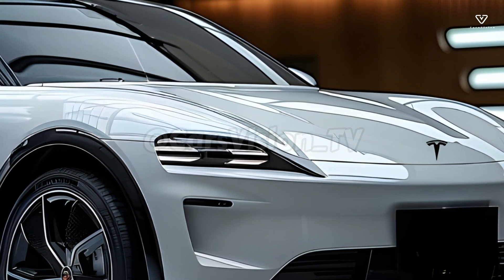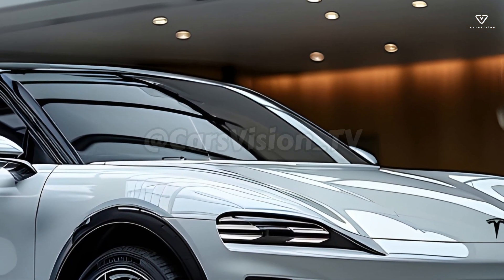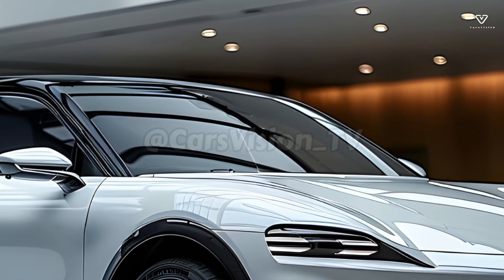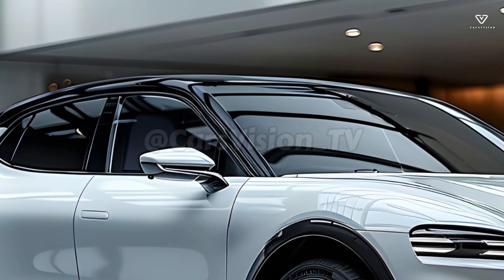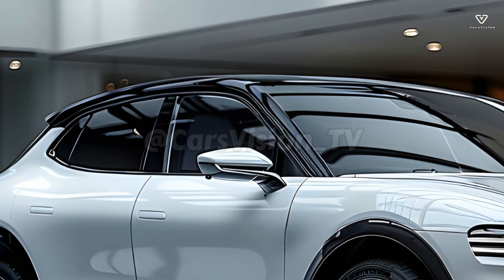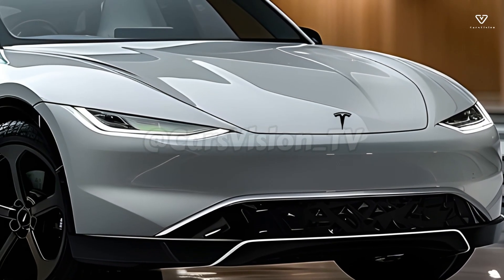The 2025 Model Y will have minor but visible exterior design upgrades. Tesla may change the bumpers and taillights, change the wheels, and improve the lighting, but the overall form will remain unchanged. The end effect of these modifications will be an aerodynamic and visually beautiful exterior.